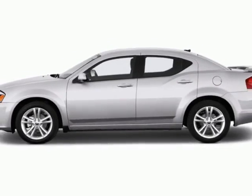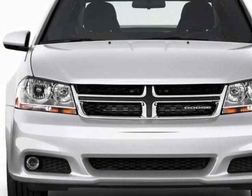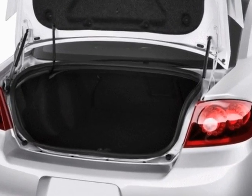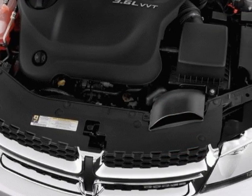This Avenger boasts a 2.4 liter inline 4 engine and has an automatic transmission. Call 800-753-6343 or email our friendly sales staff today to schedule a test drive.